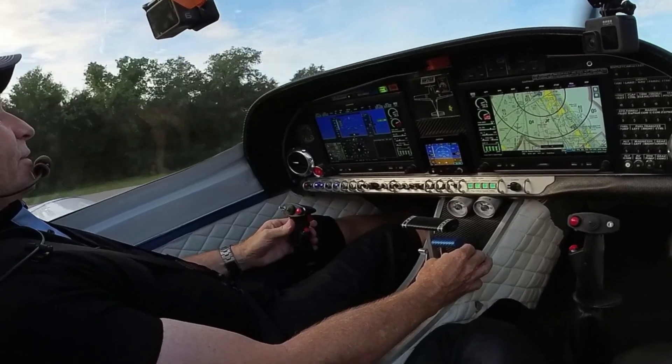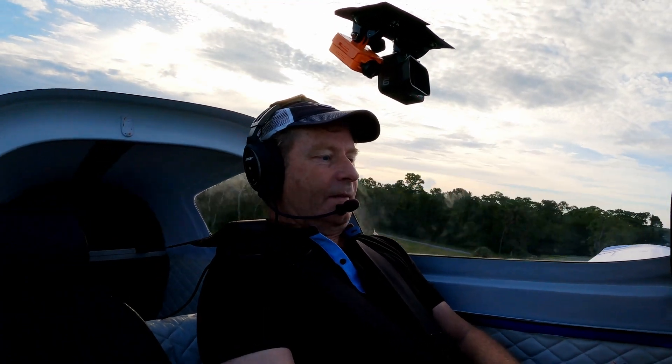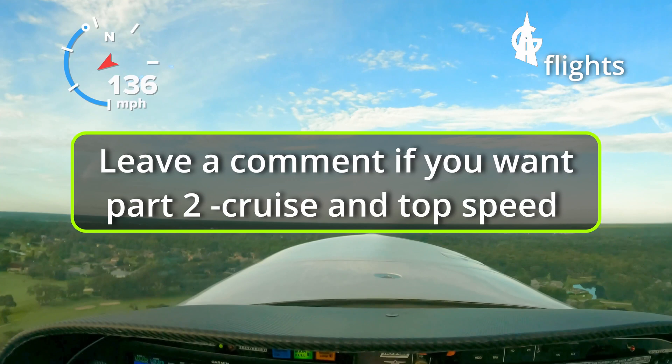Oh yeah! We're in the air before the TBM. The TBM is taking the active runway 24, with the short back taxi for full-length takeoff.